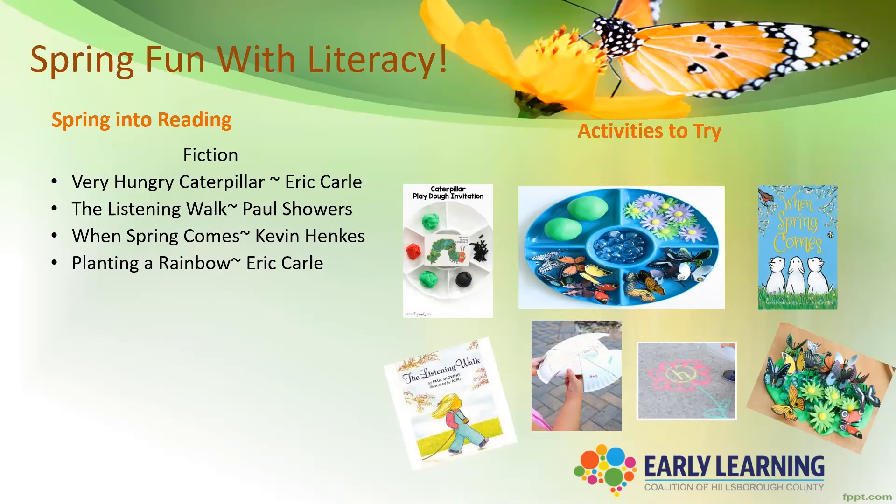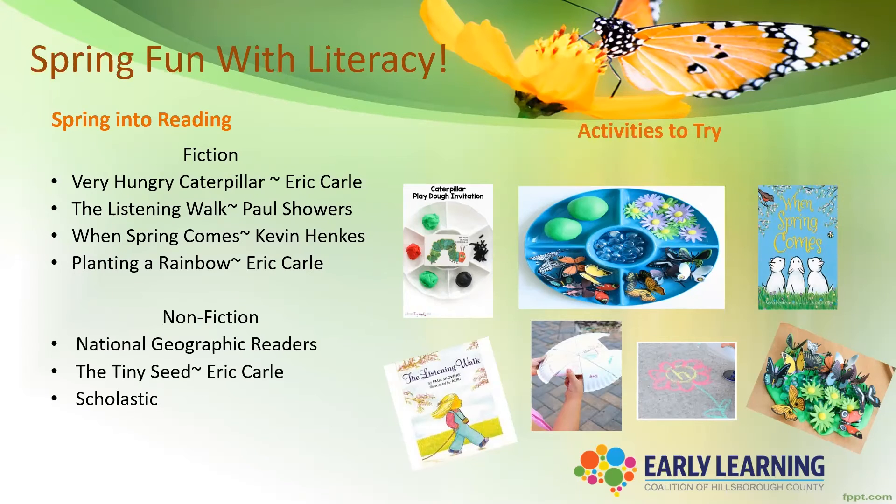And that's strictly just fiction. If we go to non-fiction books and magazines, there are so many opportunities to access non-fiction, such as National Geographic readers. Scholastic is another great resource. And there are tons of articles about spring, ranging from insects, flowers, and animals, as well as the weather.